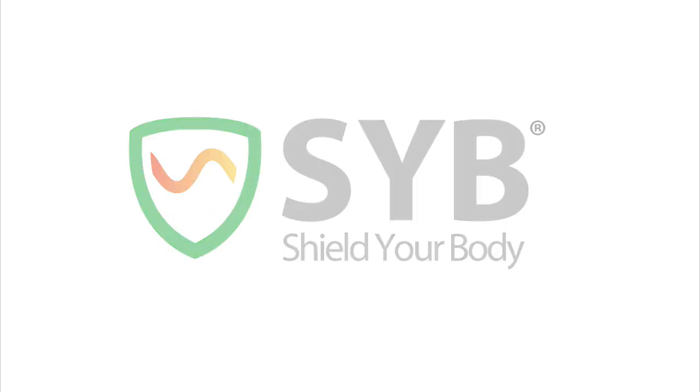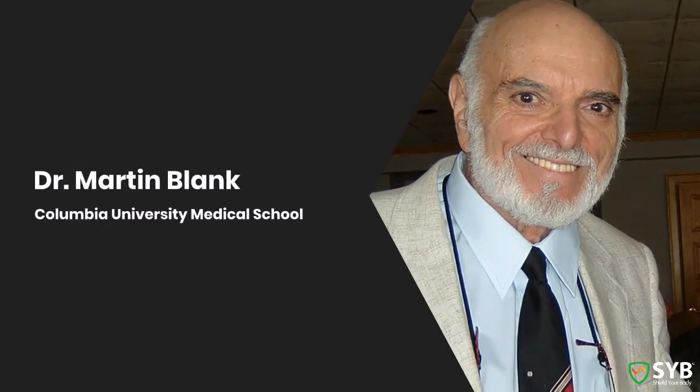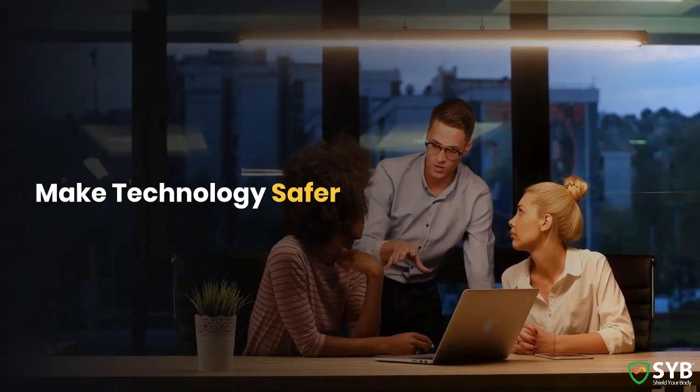Hello, my name is R. Blank, and I run SYB. Inspired by the life's work of my father, Dr. Martin Blank, one of the world's leading EMF scientists, it's my company's mission to make technology safer for you to use and enjoy.